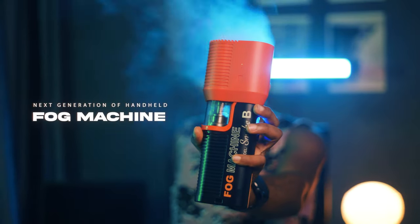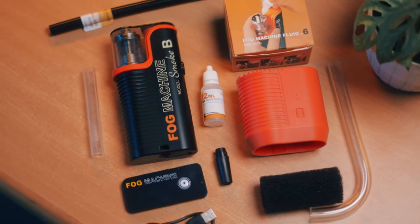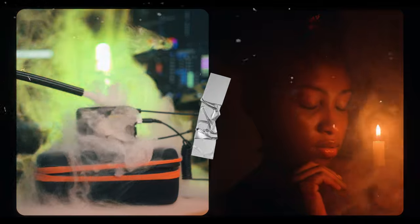Introducing the next generation of handheld fog machine, the Lensgo Smoke B, equipped with unique accessories for diverse smoke effects, ideal for product and portrait photography, as well as film and television mist effects.